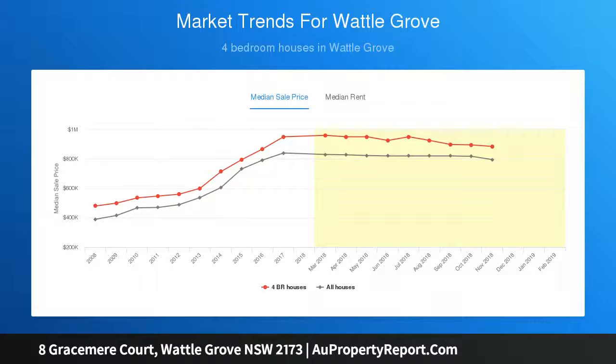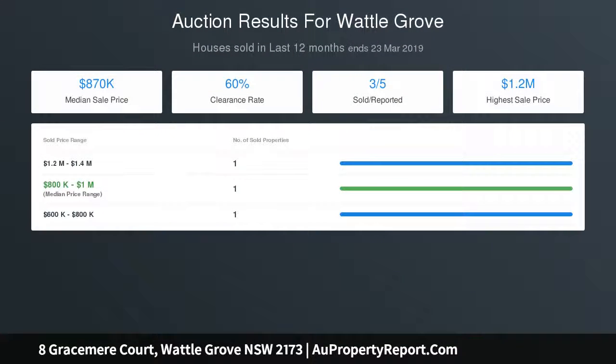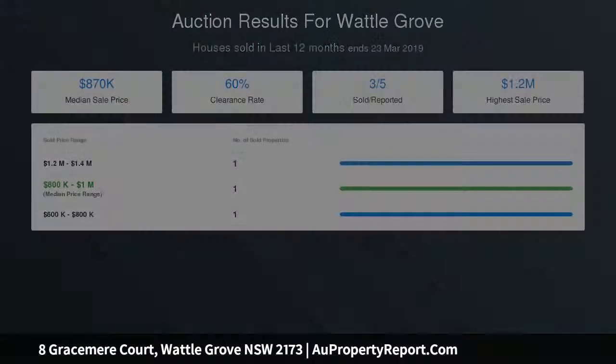Appealing street façade. 4 bedrooms all with built-in wardrobes; master bedroom occupies an en-suite. Alarm system, ducted air conditioning and downlights throughout. Flexible open plan layout.